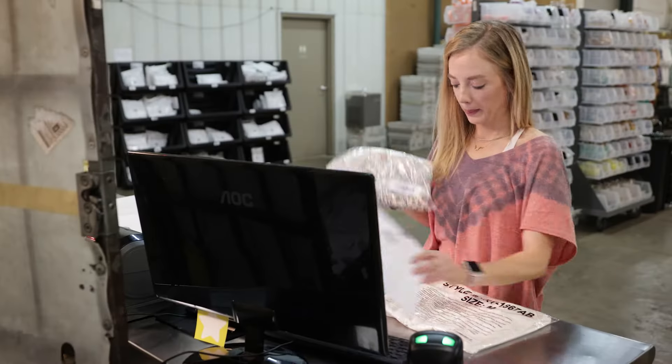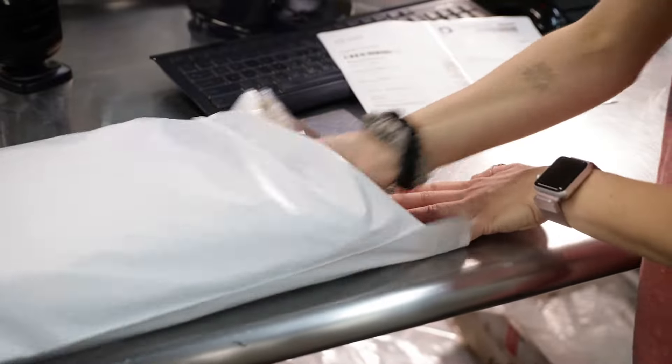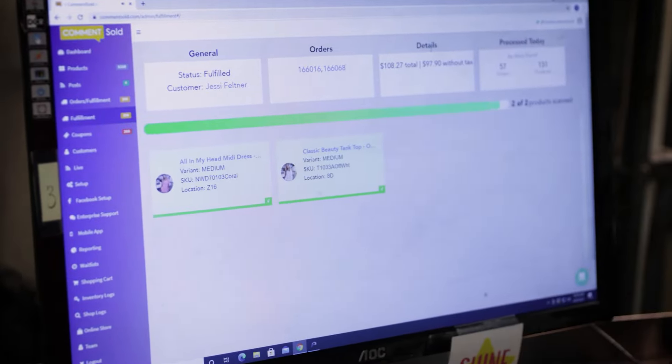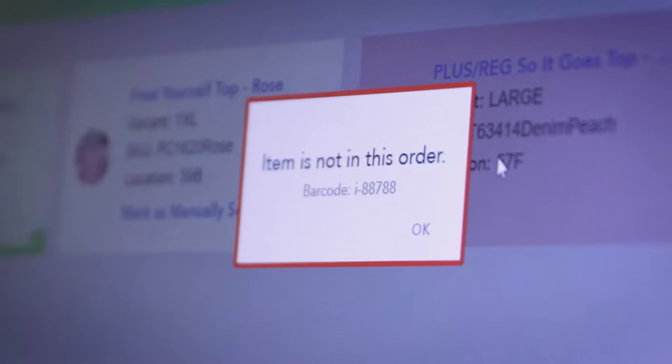Now that we've pulled the items it's time to step into strict fulfillment. Strict fulfillment is a feature built into the back end of CommentSold. It allows you to scan the barcode on the pack slip and then scan the barcodes on the items. If everything's right it turns green and you're able to put the label on it and ship it out. If something's wrong — you scan the wrong item or the wrong size — a red X comes up and lets the employee know there's a problem that needs to be fixed.